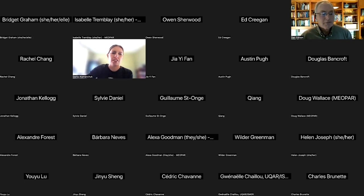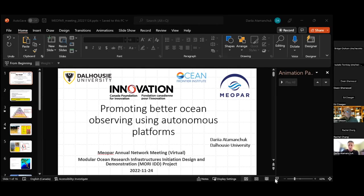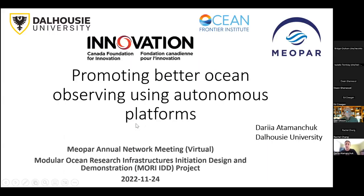Our next presenter is Dr. Daria Adamantchuk, a research associate at Dalhousie's CIMCO Ocean Laboratory and chief scientist on two research cruises in 2021 and 2022. She begins: The objectives of the research we are doing are to promote better ocean observing using autonomous platforms. The Ocean Science and Technology Group at Dalhousie University is looking at the development and use of new sensor and platform technology to observe processes and phenomena in situ, including the biological carbon pump, air-sea exchange, biogeochemical AUVs, their transport and distribution.